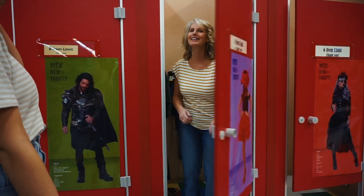Today I'm going to be thrift shopping with my mom in Arizona, so let's get thrifty.